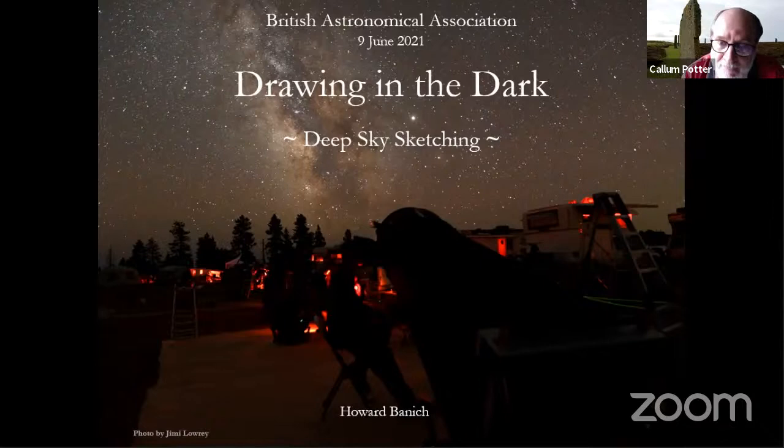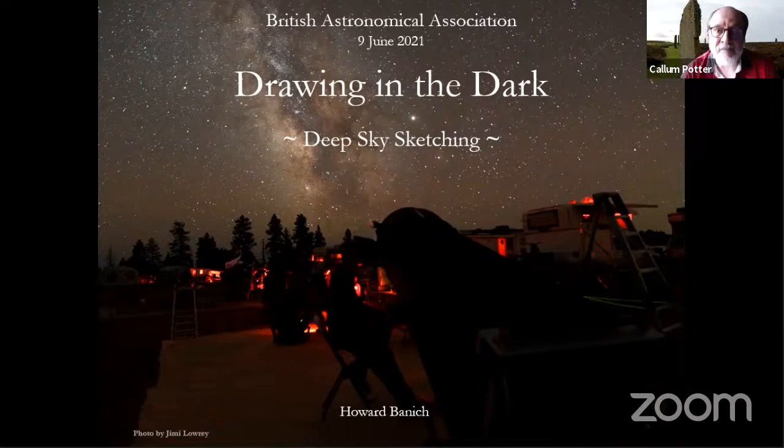Thank you, Callum. It's a pleasure to be here talking to you all. My presentation today is about sketching deep sky objects. I wanted to make a few notes about the photograph you're seeing now. The seated figure — that's me — at the eyepiece of my 28-inch telescope, and I'm sketching the Lagoon Nebula. The Lagoon Nebula is one of my main objects through the presentation that I use to demonstrate my process of sketching.